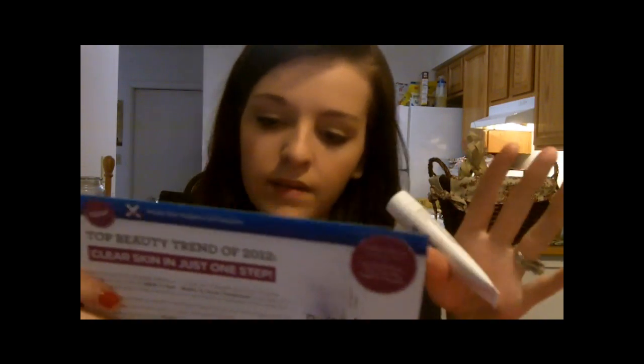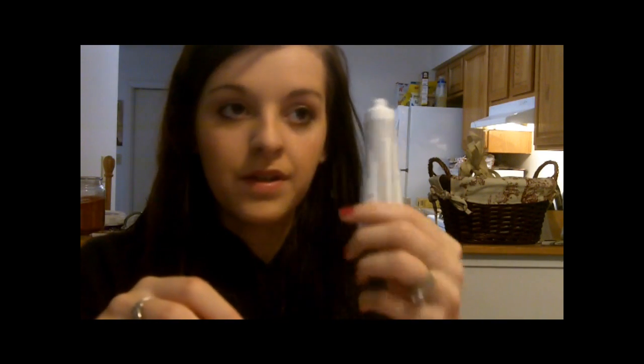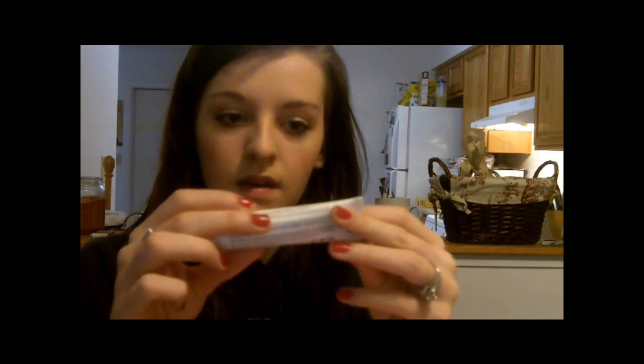The next thing is this Shine Control from X Out, by the same company that does Proactiv. This is an oil-free formula to help eliminate shine — basically a mattifying moisturizer. It's got a kind of pleasant smell. I used it today under my makeup. I can't really do a review on how well it works because I've only used it once, and I don't want to say go buy this, it works great, and then have it be horrible. So I'll probably use this a few more times and let you guys know.